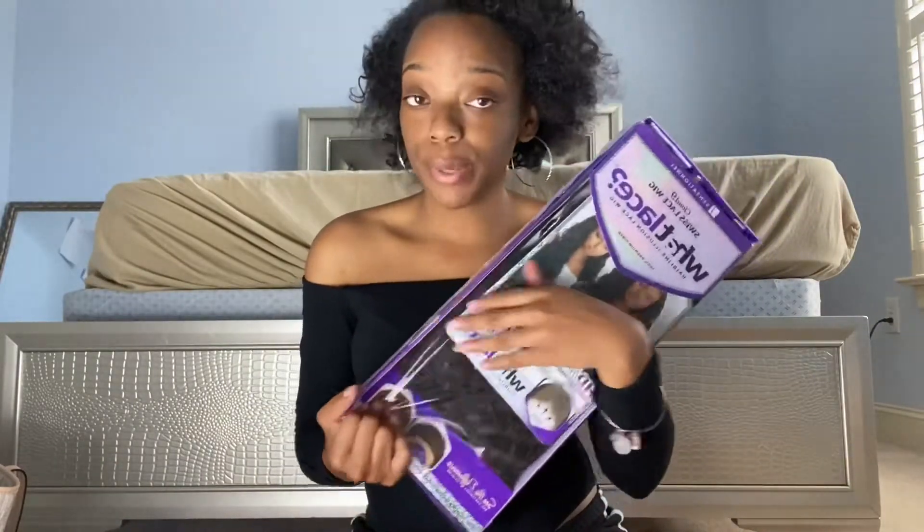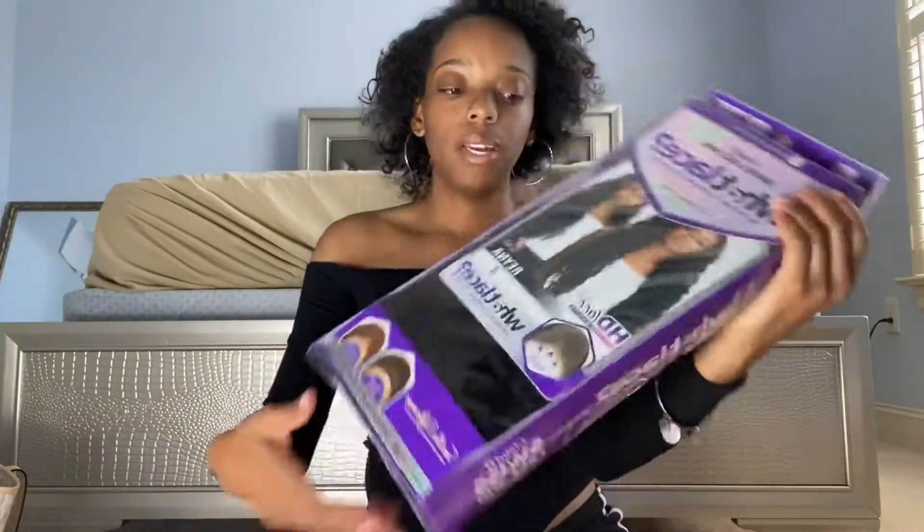I got this long one and I'm grateful it's long because I don't do itchy hair. It's an HD lace — Swiss lace — so it's a Swiss lace.